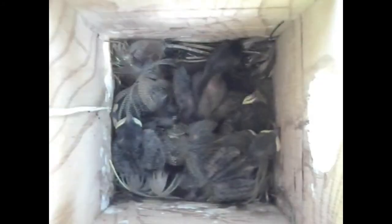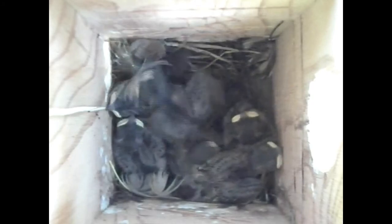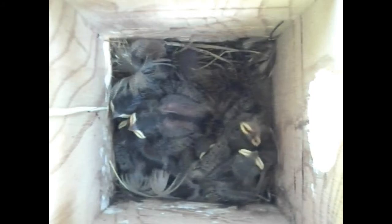Now the nestlings are nine days old. They've become all gray as their feathers have erupted. And as they begged just then, did you see what great targets those orange mouths rimmed with yellow flanges made? And did you happen to notice their eyes opened as they begged? Check the size of those wings — they're getting larger and larger, with huge paddle-shaped hands.